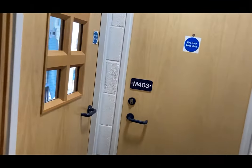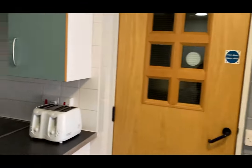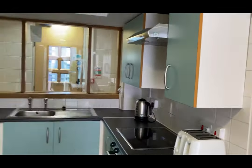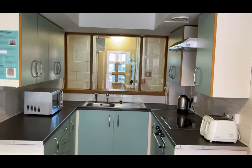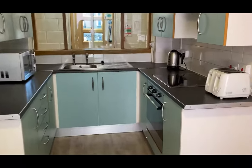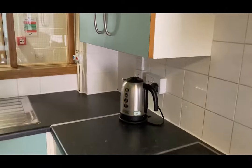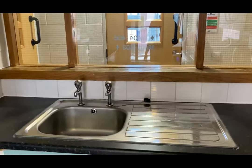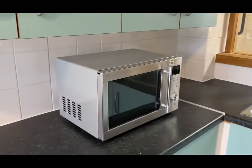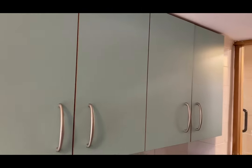I'm going to show you guys a standard kitchen in Robbins. Whether you are in an en suite, a standard room, or a loft, the kitchen offers the same facilities. We have a toaster, electric hob, kettle, sink and microwave, and we've got lots of cupboard space.